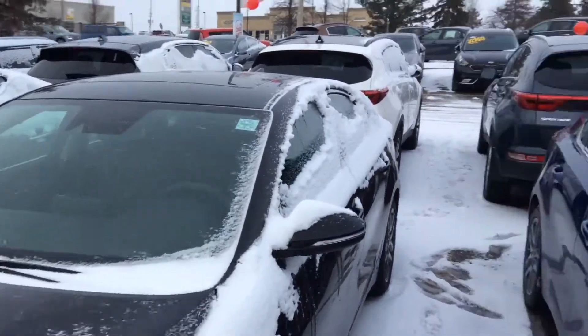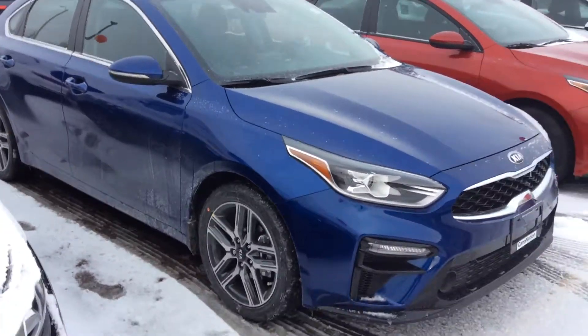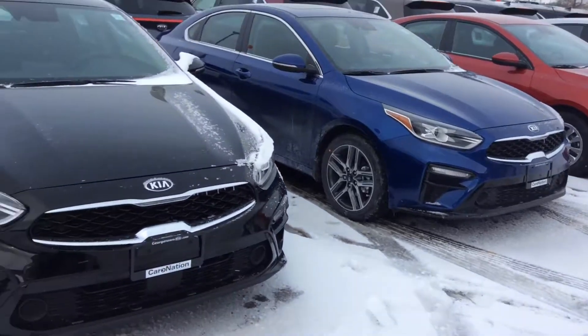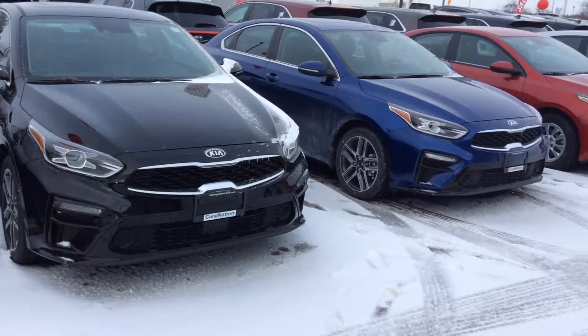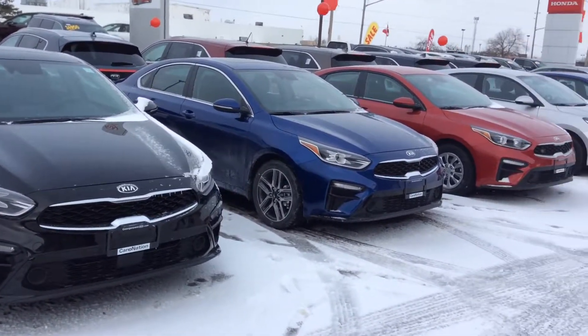And you get a beautiful sunroof just right up top. Five-year comprehensive warranty, five years of roadside assistance. I just want to say thank you again. I wanted to make a quick short little video for you, and I'm looking forward to meeting with you tomorrow at 11 o'clock. Thank you, John.